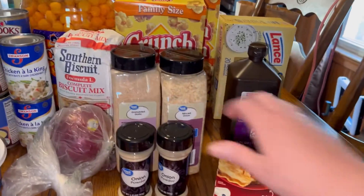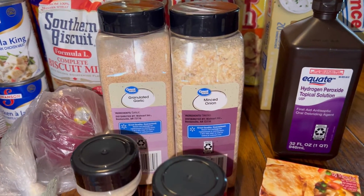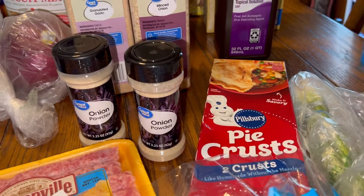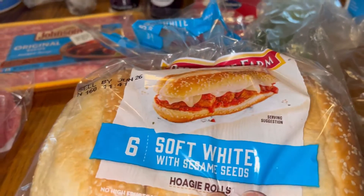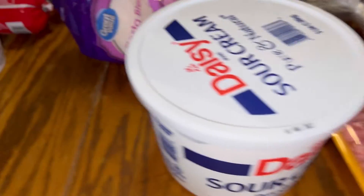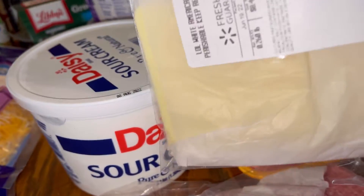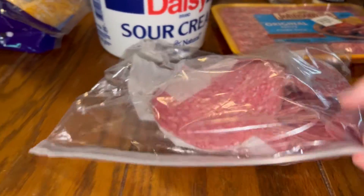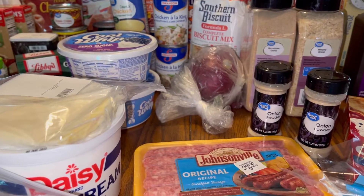We got some peroxide, restocking on minced onion, garlic seasoning, and onion powder. We got some pie crust, some gummy vitamins, onions, green onions, hoagie rolls for hoagies, sausage links, fiesta cheese, sour cream, and some salami — though I thought I put in a half pound but only got a quarter pound.